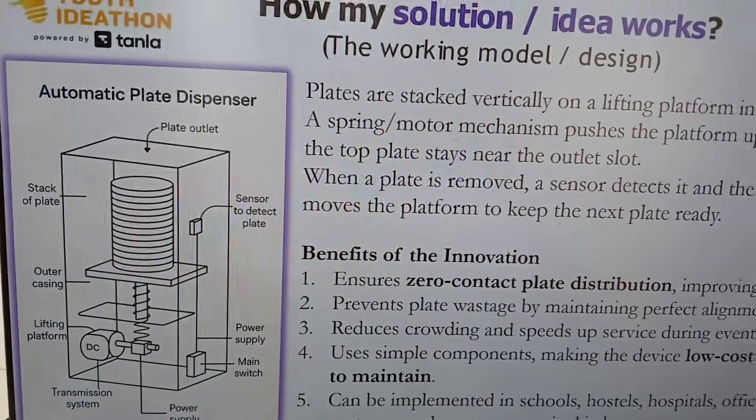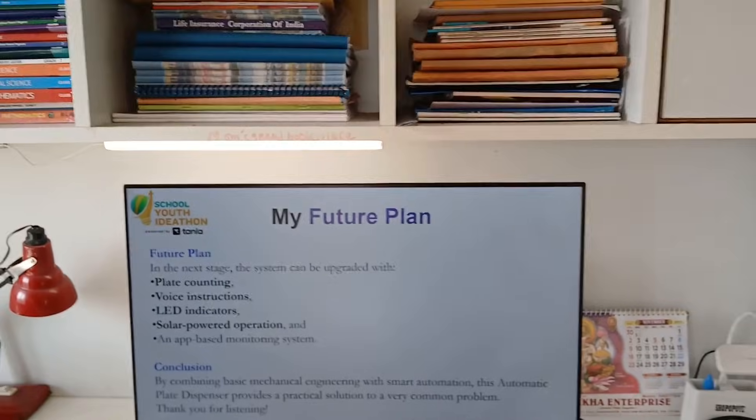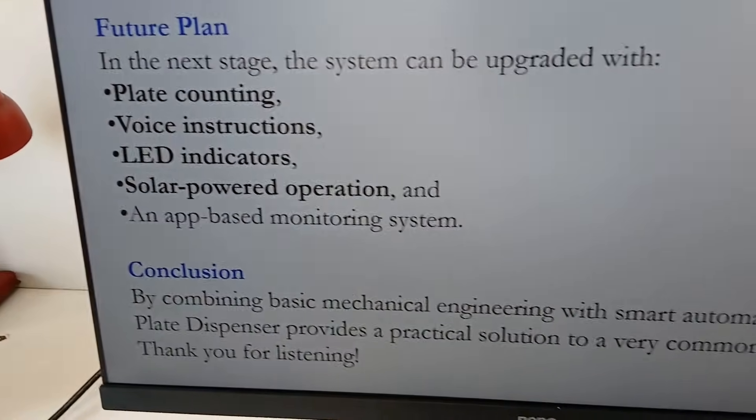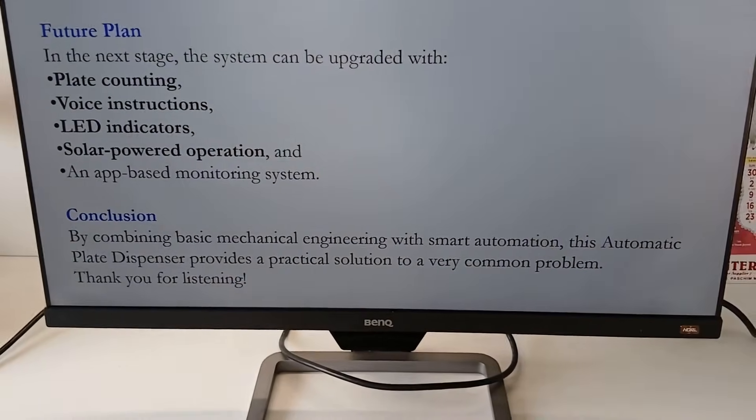These are the benefits of my innovation. For my future plan, in the next step the system can be upgraded with plate counting, voice instructions, LED indicators, solar power operation, and an app-based monitoring system through which we can control it with mobile phones.